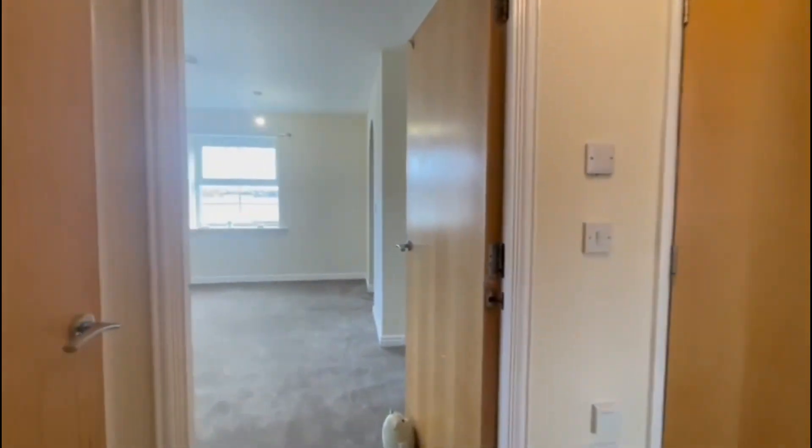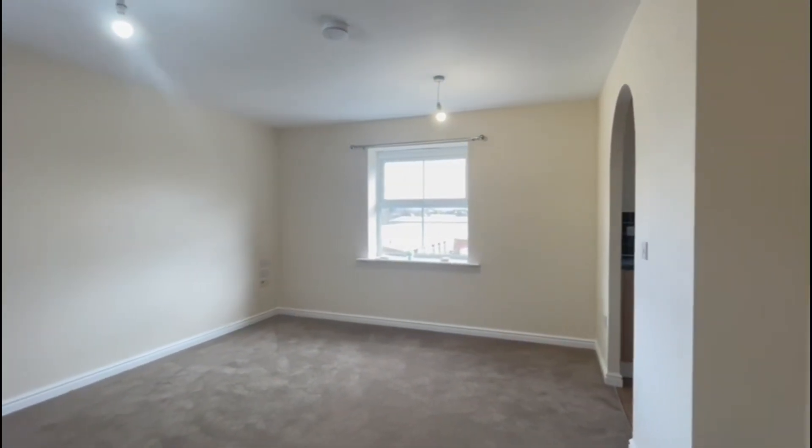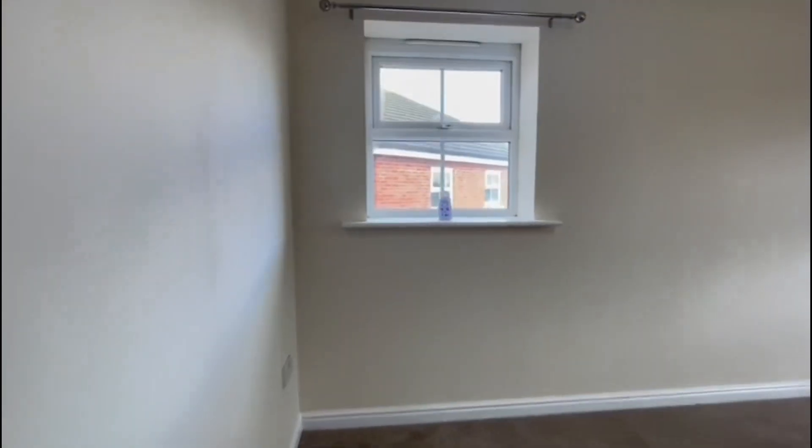Now we'll just head across the landing and have a look at the remaining accommodation. We have this really large sitting room here — it offers lots of space and is very light as well.